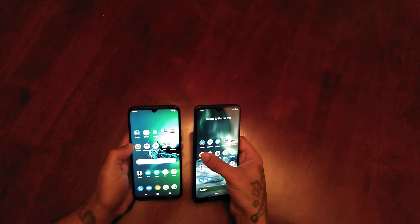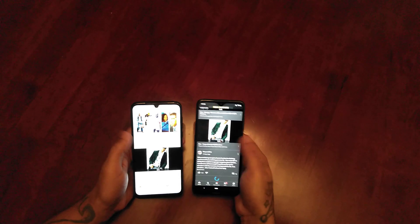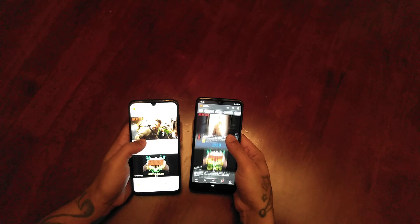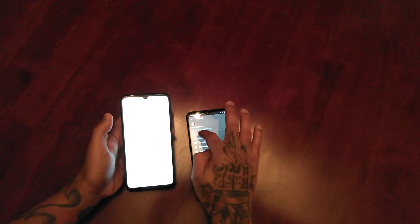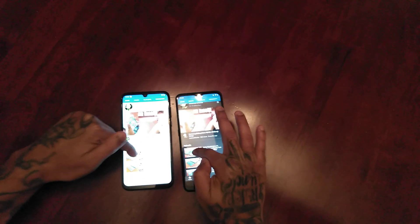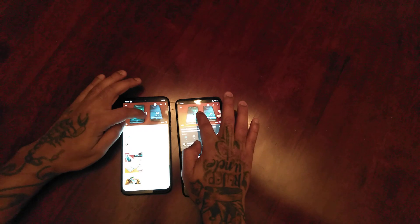Let's open up YouTube. Nokia won that time. Now let's play a YouTube video and see which one loads up the quickest. Nokia 7.2 — actually I think the G8 Plus won that. It's going to be quite an interesting test.